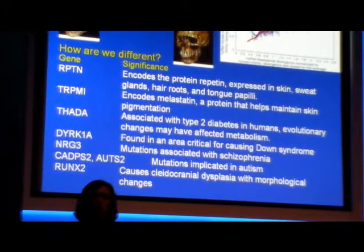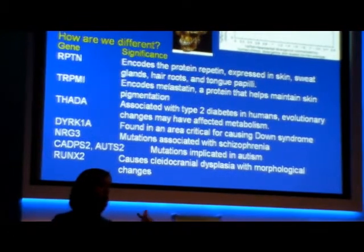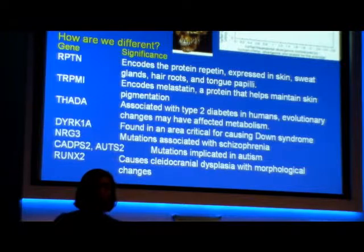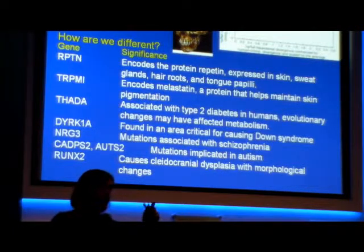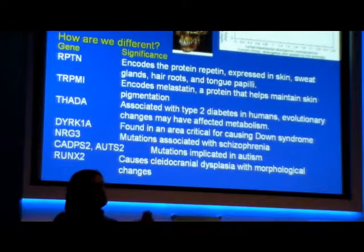We can see that there are differences in the sequence, but we don't know what they mean. The job now is to take this information, look at those genes, see what those changes do, whether they affect the function of the gene in terms of the protein it produces, and ultimately the phenotype. It's a very interesting story, but it's the tip of the iceberg. It's a draft at only 1.6x coverage, so more sequencing is needed to improve resolution.